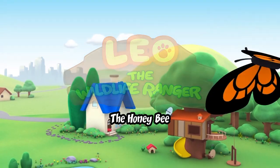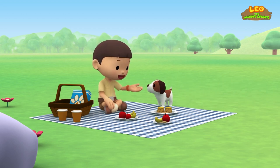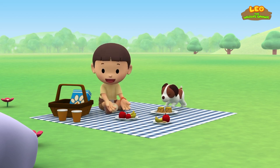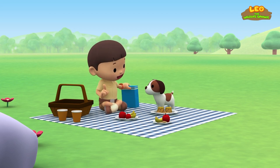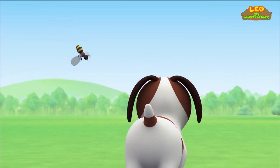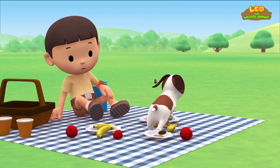The honeybee! Hi, everybody! My name is Leo! I'm a junior ranger! And this is my puppy, Hero! It's a perfect day for a picnic! We have chocolate cookies, cakes, apples, and bananas! And look — I even have your favorite doggy snacks! Not so fast, Hero! We have to wait for Katie! A bee! Hey! Don't go near the cakes! Hero, careful! You're knocking over all the food!